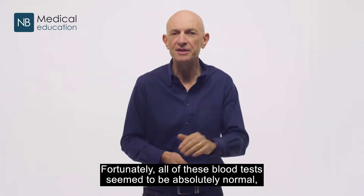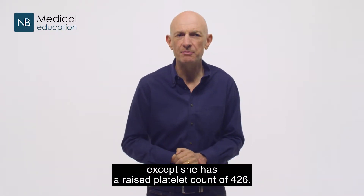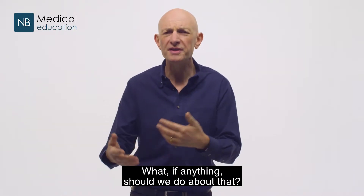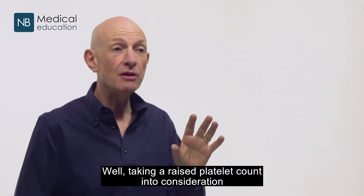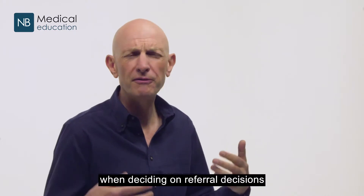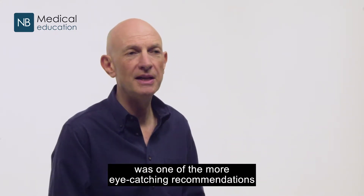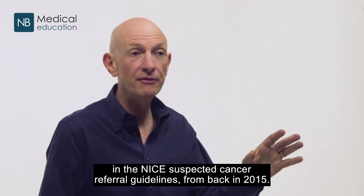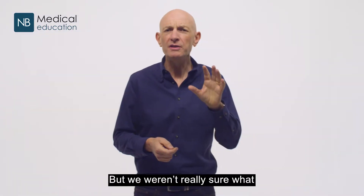Fortunately, all of the blood tests seem to be absolutely normal except she has a raised platelet count of 426. What, if anything, should we do about that? Well, taking a raised platelet count into consideration when deciding on referral decisions was one of the more eye-catching recommendations in the NICE suspected cancer referral guidelines from back in 2015.